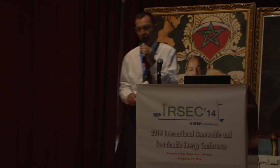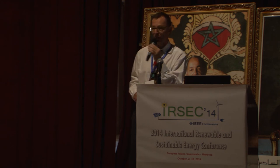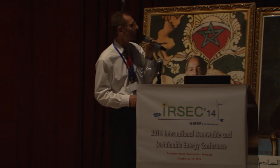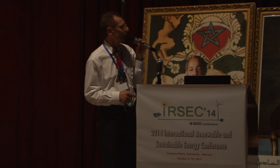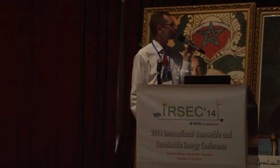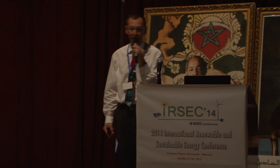I'd like to acknowledge my group who did the measurements, the BESSY synchrotron staff for their amazing work keeping the facility running, our institute director Professor Luk Steiner for her support, and financial support from national governments and the European Union. Thank you.